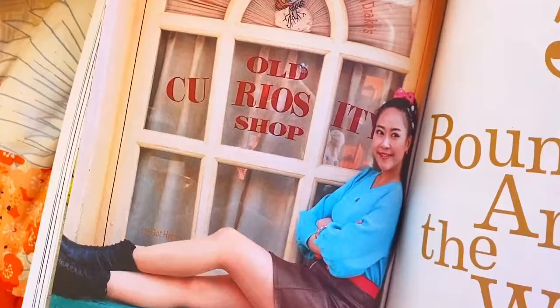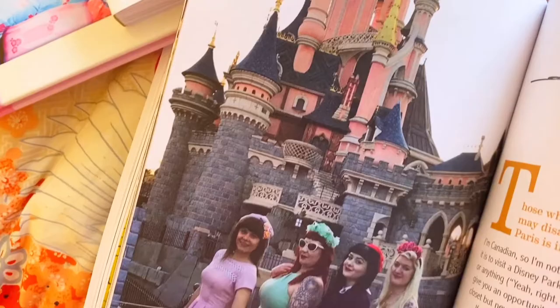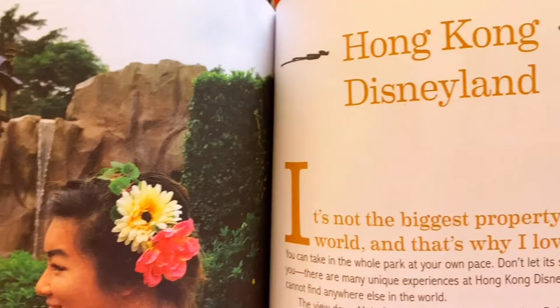Leslie's showing Bounding Around the World, and introducing this chapter is Melody as Vanellope from Wreck-It Ralph. It's really cool that we can see fans from like Disneyland Paris or Aulani. Here is Francis with Mickey, and representing Hong Kong Disneyland, we have my friend Tessa as Rapunzel — how beautiful is that? We have group Bounds, which are really so fun.